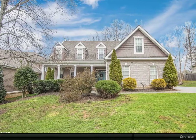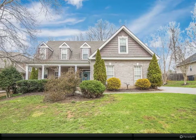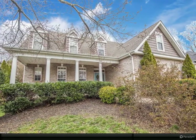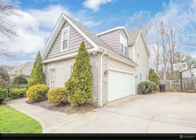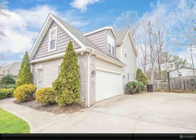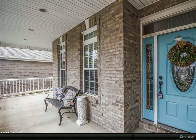Looking for an open concept West Knoxville home? Well, look no further — this home has everything you need: a private screened-in porch, open floor plan, and convenient to everything. This warm home has great hardwood flooring throughout the main floor, flowing from the two-story foyer into the dining room, featuring board and batten walls, which connects to the large kitchen.